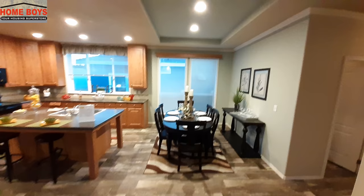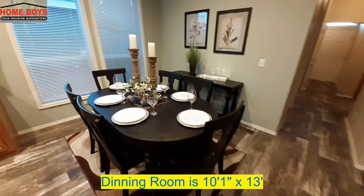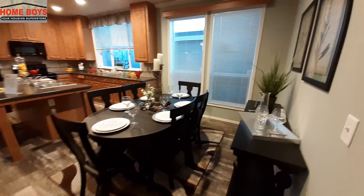We've got recessed lighting above our dining area here, and there's plenty of room for a large six-person table. You also have basically floor-to-ceiling windows in the dining area, which is a really nice touch.